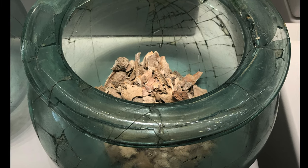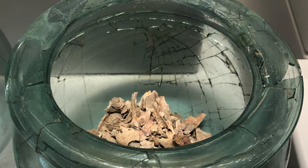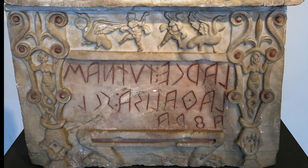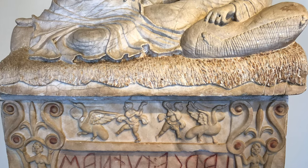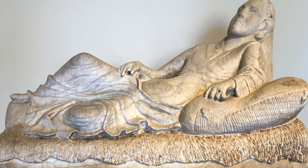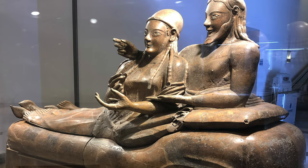Ancient Romans almost always cremated their dead until the second century AD. We don't know why there was a sudden change then, although this sarcophagus with the preserved epitaph of Lucius Cornelius Scipio Barbatus, who was consul in 298 BC, is a notable exception. It is rather interesting, as the ancient Greeks and Etruscans, from whom the Romans absorbed much of their culture, both cremated — here an example of an Etruscan urn — and also buried their dead for many centuries.